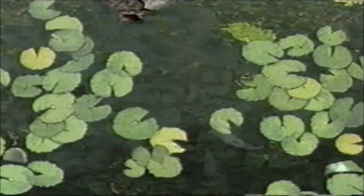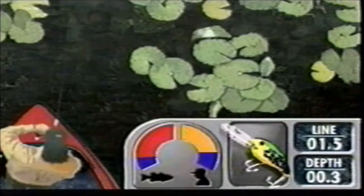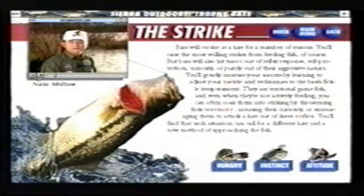Now anyone can learn to fish like the pros. In fact, America's top bass pros are inside Sierra's Trophy Bass with hundreds of tips in the multimedia how-to section. All sorts of things can affect a bass's willingness to strike.